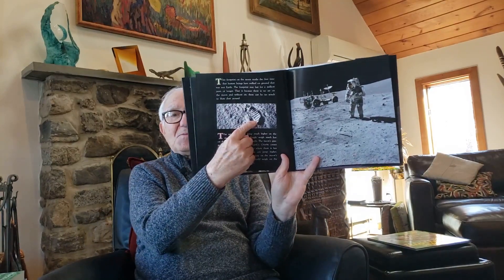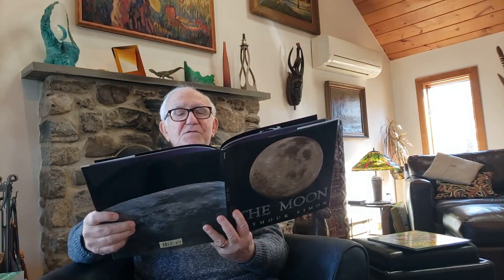This footprint on the moon marks the first time that human beings have walked on ground that was not Earth. The footprint may last for a million years or longer. That's because there is no air on the moon, and without air, there can be no winds to blow dust around.